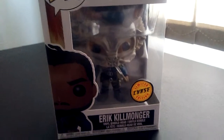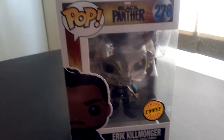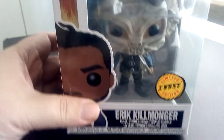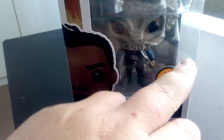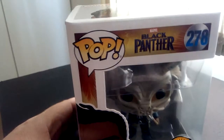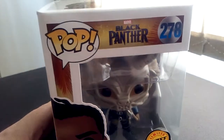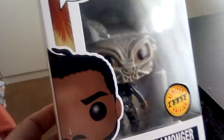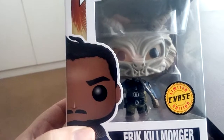Hi guys, welcome to another unboxing of Funko Pops. First of all, I got yesterday was Eric Killmonger, the limited chase edition. Now Eric Killmonger is from Black Panther. I haven't watched the movie yet, but that Funko Pop with his mask looks awesome.